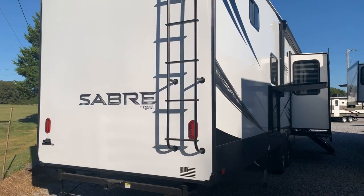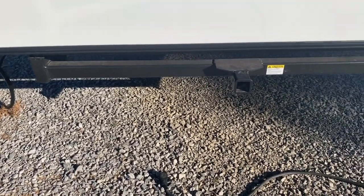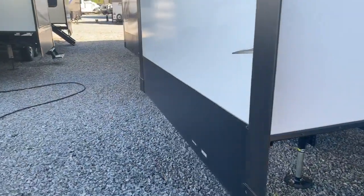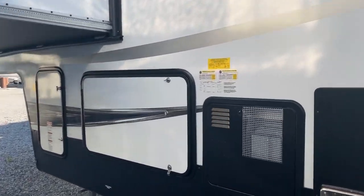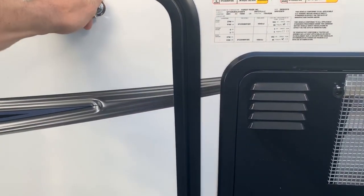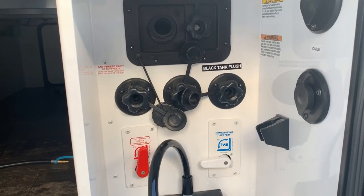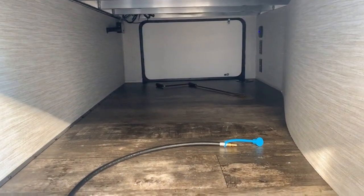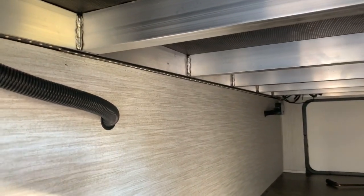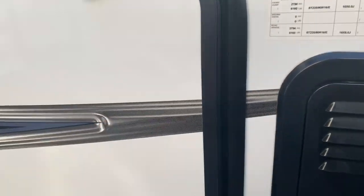On the back there's a ladder for roof access. There's also a new receiver hitch on the back — you can put a bike rack or storage rack on it, a nice Sabre addition. The unit has 50 amp service to support the two ACs and washer/dryer prep. Up on the side there's a 10-gallon gas/electric water heater and a really nice docking center where all your hookups are together — TV hookups, water hookups, black tank flush, winterizing valves — all in one neat, convenient location. There's also great pass-through storage with LED lighting inside and no carpet for easy cleaning.